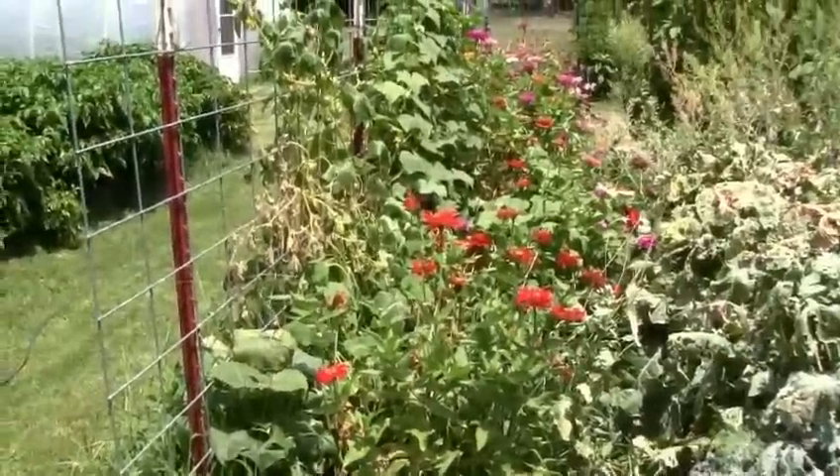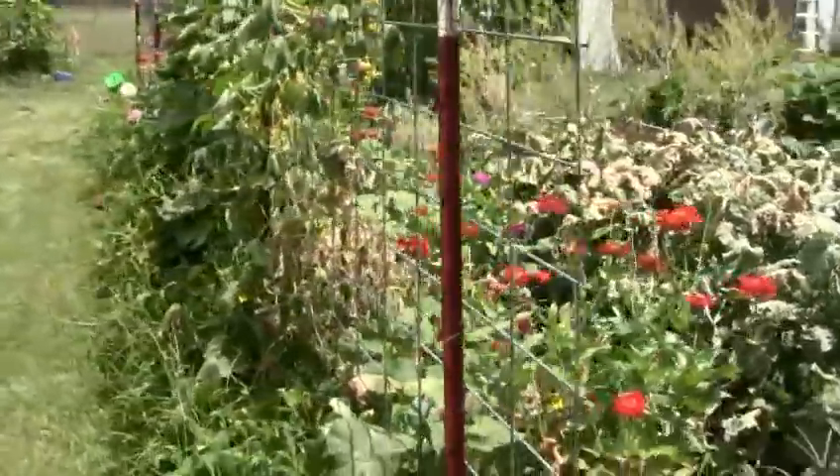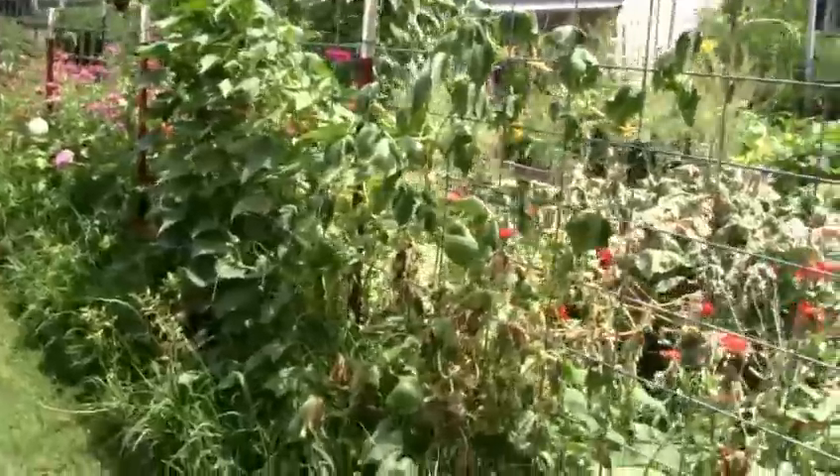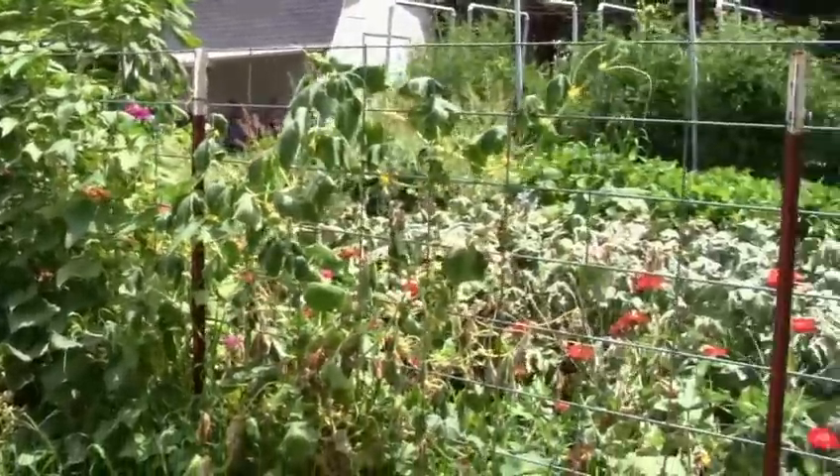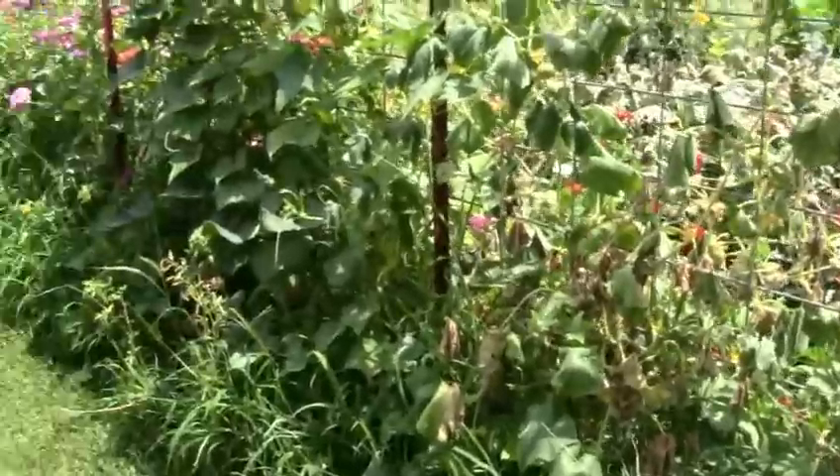The zinnias did good. The cucumbers that I planted with them — not so good. We have been eating some, but I don't think I will plant them together like that next year.